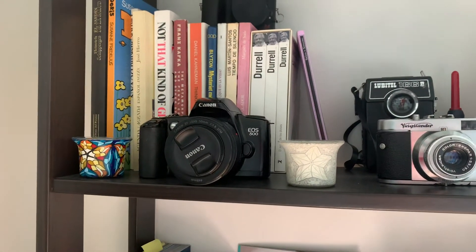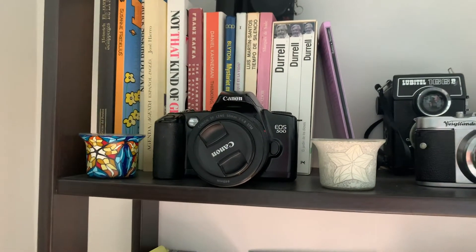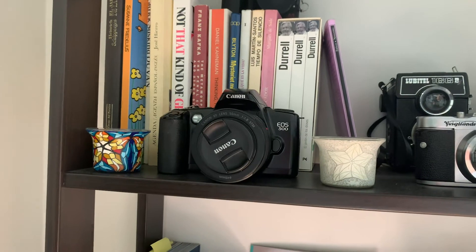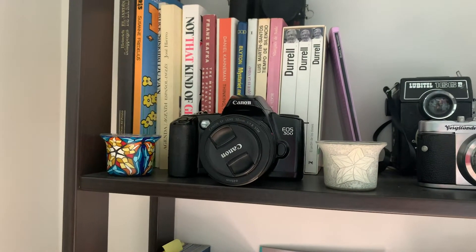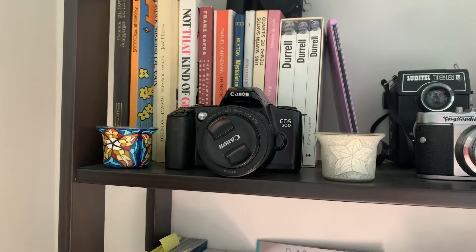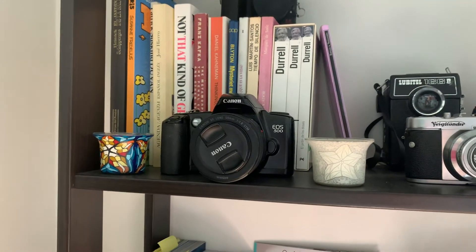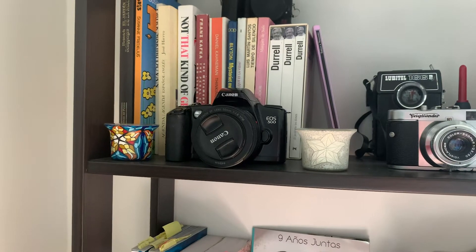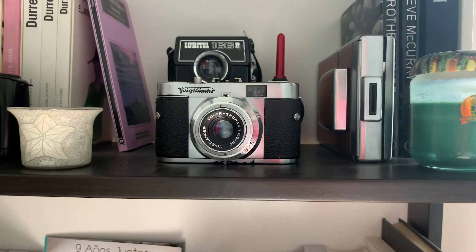Here we have the Canon EOS 500 — an analog camera, not the 500D which would be digital — paired up with my nifty fifty, a 50mm f/1.8 Canon lens. I got this recently because I wanted a body for all the Canon lenses I own from my digital system. Now that I'm back into analog I can use my 35mm f/1.4 and 85mm f/1.8 lenses. We already shot one roll and developed it last weekend, now converting negatives.